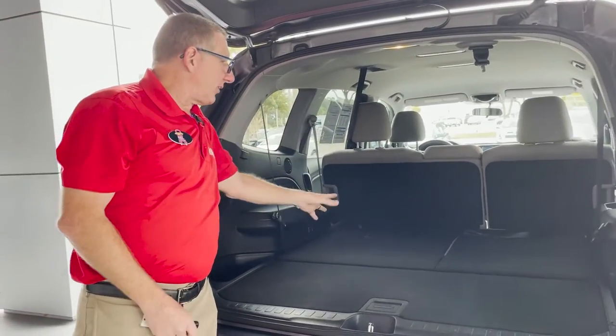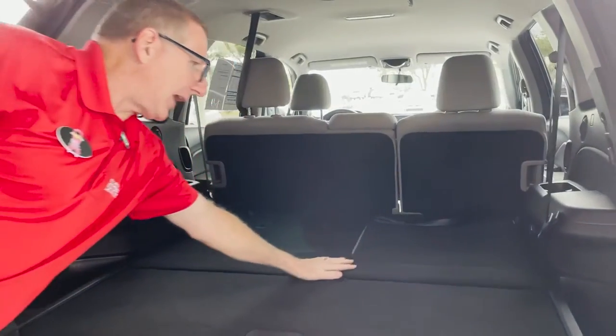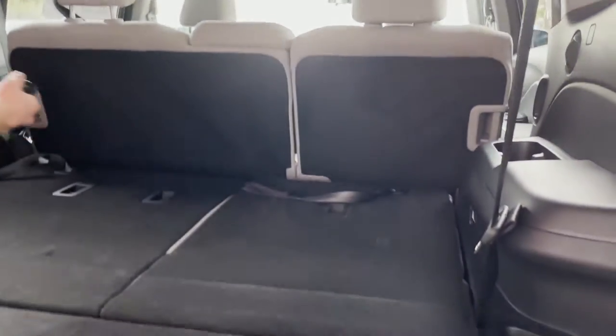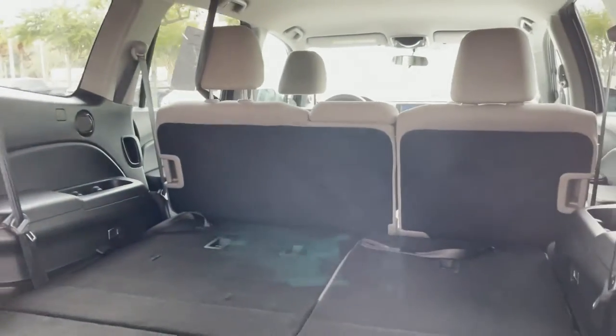This Honda Pilot has three rows of seating, and right now the third row is down. With the third row down you can load up the cargo area with all the baseball equipment or anything you need for the kids or for traveling.